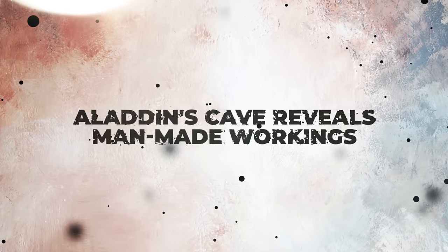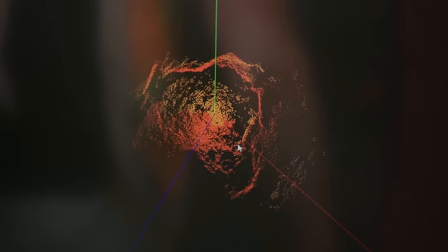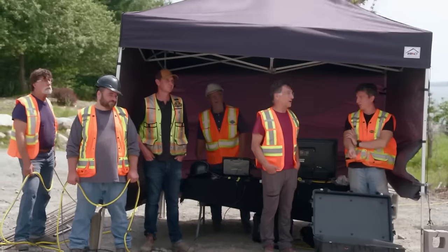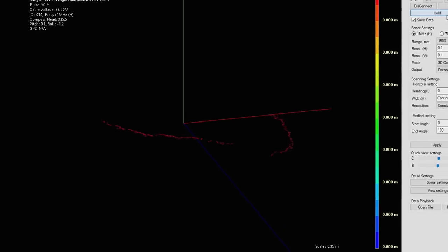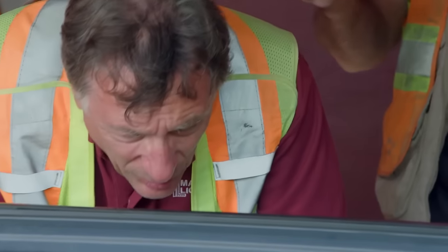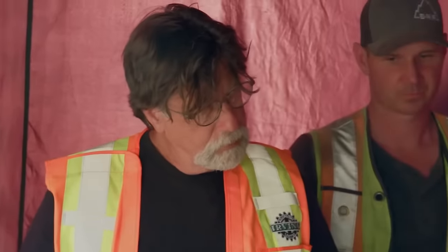Aladdin's cave reveals man-made workings. In the Money Pit area of Oak Island, the team led by Rick and Marty recently acquired new sonar data revealing potential man-made structures approximately 150 feet deep within Aladdin's cave, a sizable cavern. Team members including Steve and Paul are intrigued by the findings, emphasizing their unnatural appearance. Steve plans to incorporate the sonar data into a 3D model for better analysis. Paul notes the significance of characterizing the cave's opening, believing it can provide valuable insights into historical digging and activity beneath 106 in the Money Pit area.